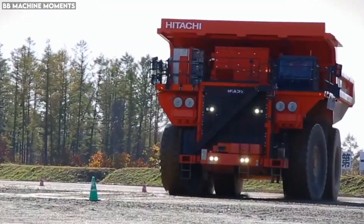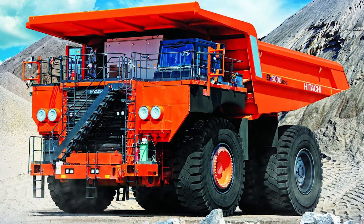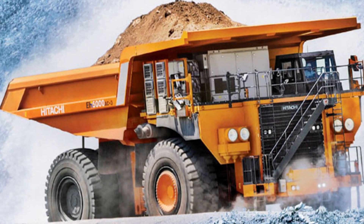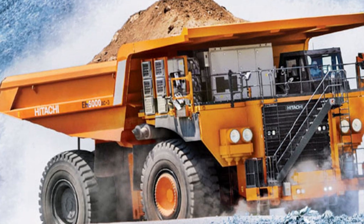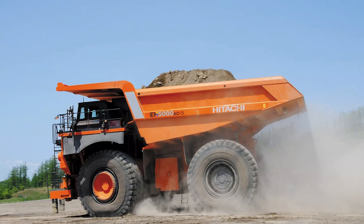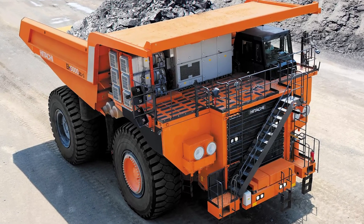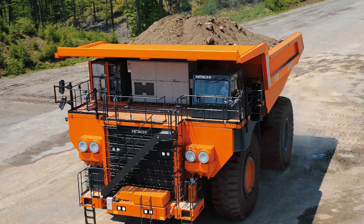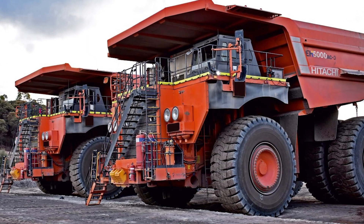Many fleets now run the EH5000 autonomously, with no human driver at all, controlled by centralized AI systems that coordinate entire mining operations. The cab, when used, is designed like a cockpit — comfortable, safe, and loaded with digital displays providing real-time diagnostics. Everything about the EH5000 AC3 is built for precision and reliability at mountain-moving scale. It represents the future of mining: massive machines controlled not just by raw power, but by intelligent technology.